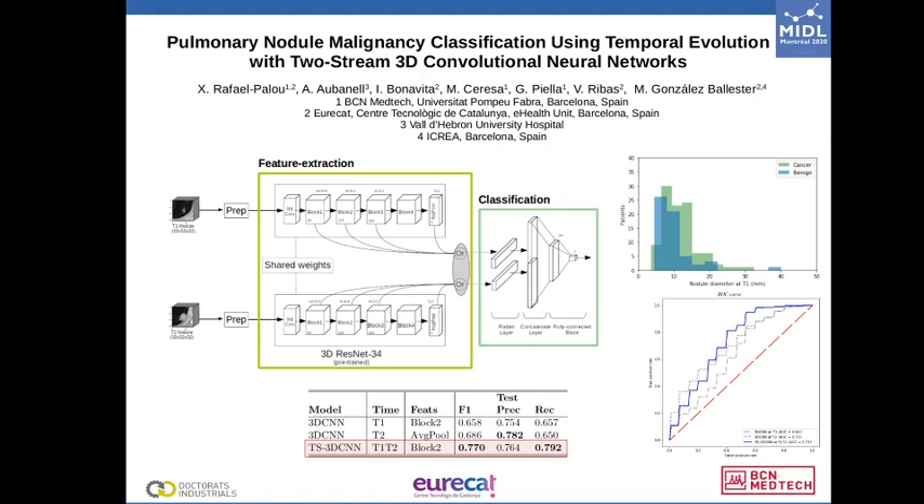The results of a comparative analysis between the proposed model and similar models trained only with nodules taken at T1 or at T2 shows that our approach reached an F1 score of 77%, outperforming the other two models by 12% and 9%, showing the importance of using the nodule evolution for lung cancer prediction.